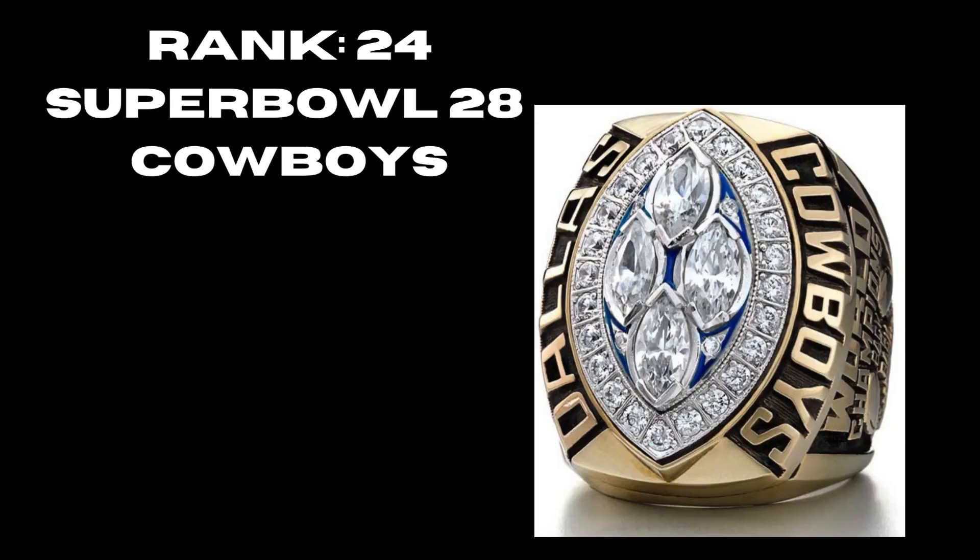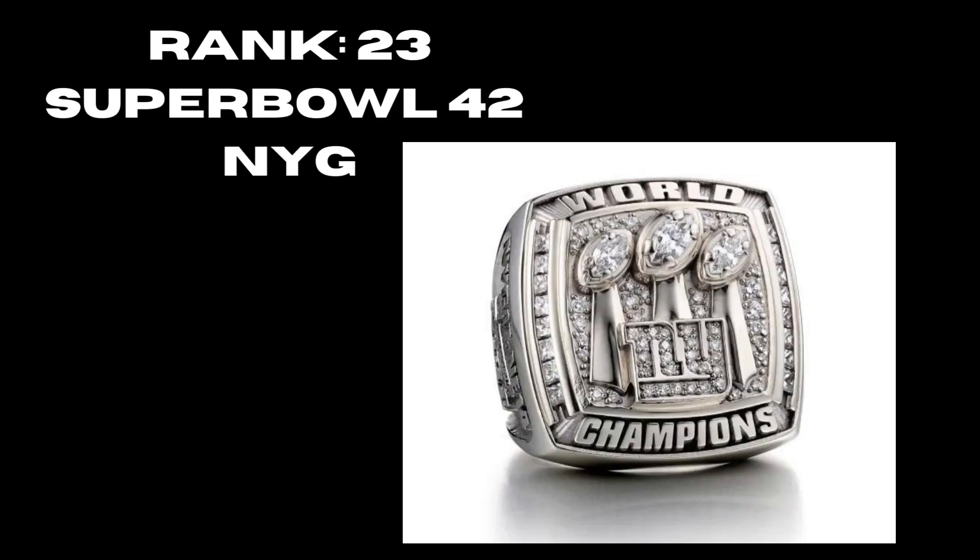At rank 24 we have Super Bowl 28, another Cowboys ring — a really nice ring capturing those four super bowls. You have the gold complementing the diamonds in the middle, and that hint of blue in the back really exceeds. At rank 23, Super Bowl 42, the New York Giants — an okay ring. They finally incorporate the logo. It's a little too silver for me — I would have liked some sapphires — but overall not bad, and they get style points for incorporating the New York sign.